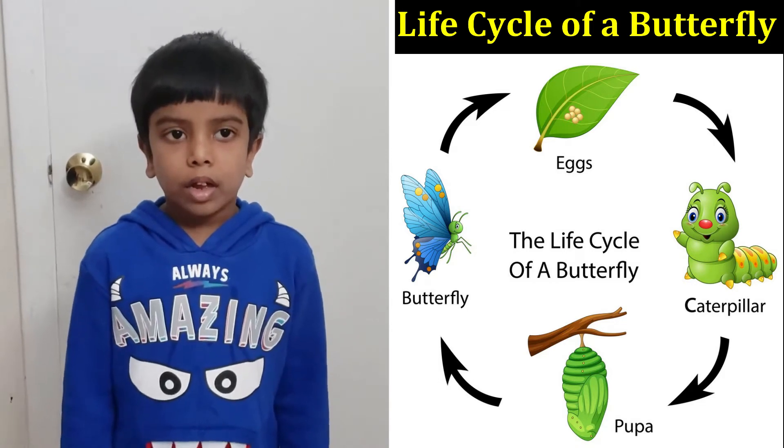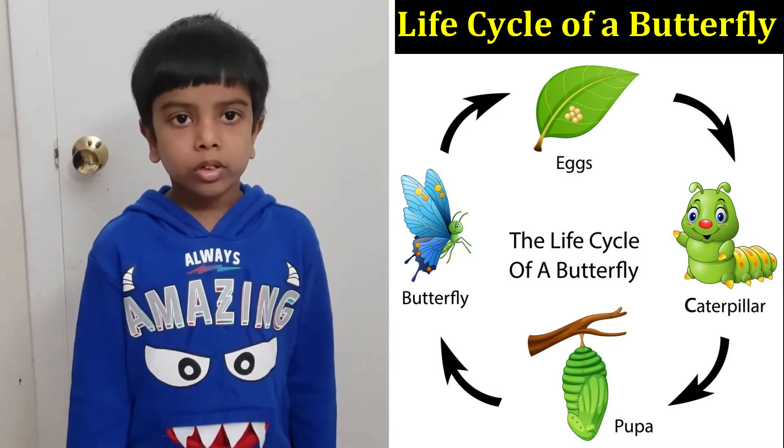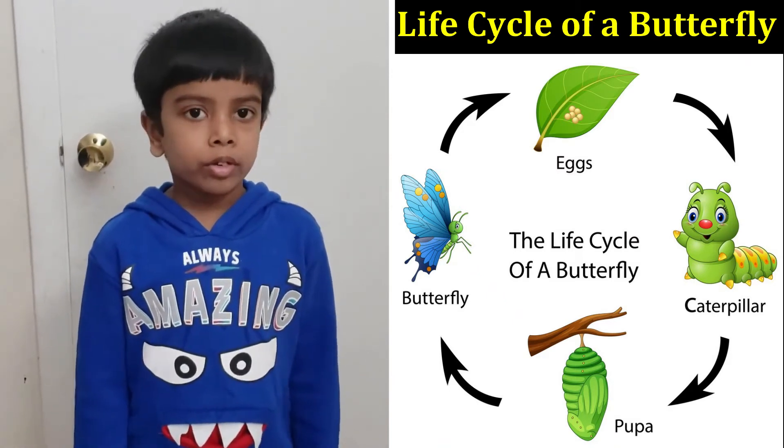Then, after a few weeks, the butterfly comes out of the chrysalis. When it comes out of the chrysalis, its wings are wet and small.